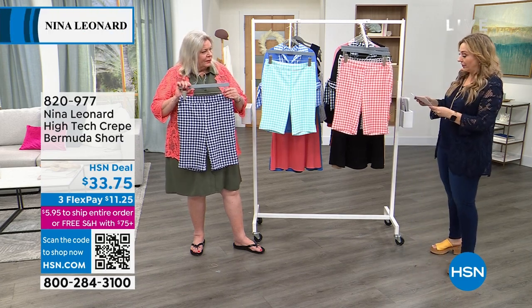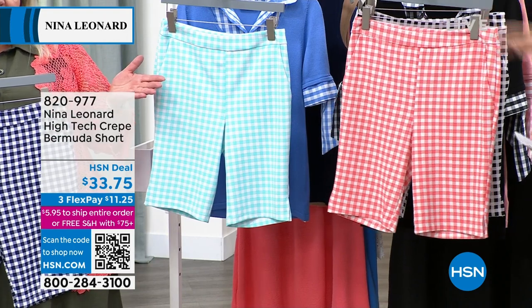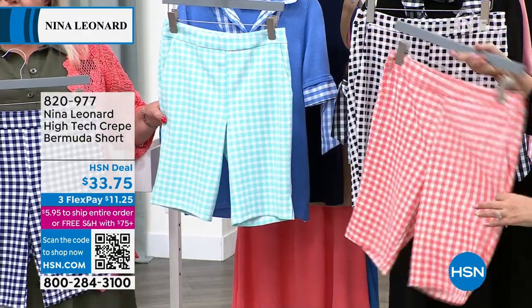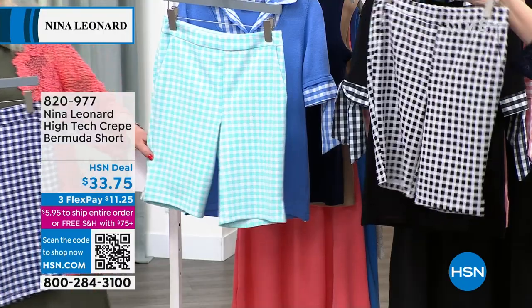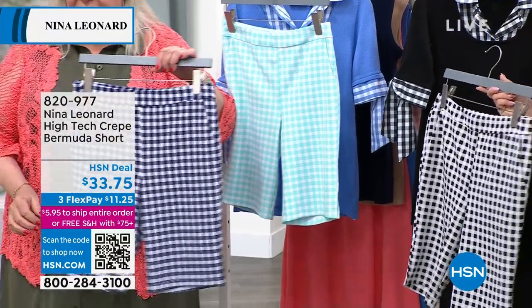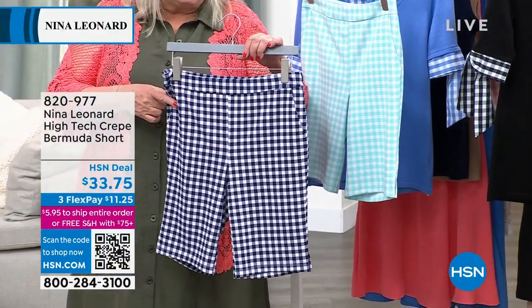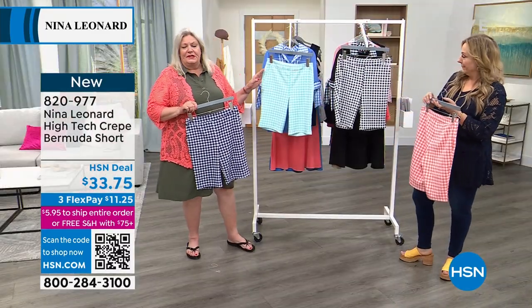We still have all the colors available. We have it in sunset — that's the most limited, but we still have all sizes. Then there's black, the waterfall robin's egg, and the navy — the one that Valerie was wearing earlier. They all go with the ivory today's special cardigan.